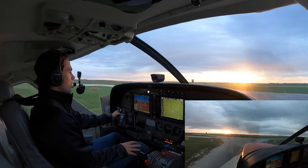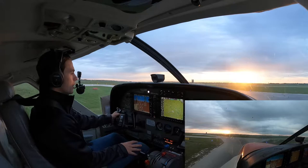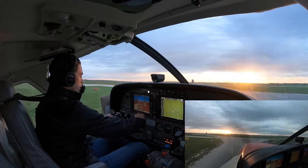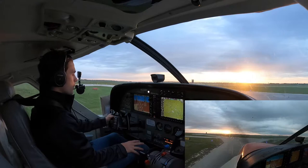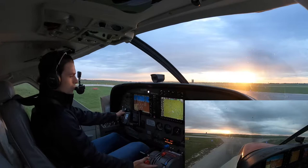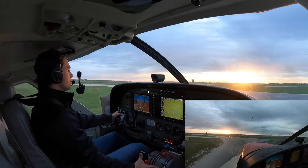Ground, good morning — Northway 860 is on 4 with Bravo. We're IFR, Poplar River. Northway 860, St. Andrews Ground, good morning. Cleared to Poplar River Airport, St. Andrews 6 departure, flight plan route, squawk 4736. Northway 860, readback correct. Runway 18, altimeter 29.72. Taxi via Charlie, Tower 118.5, holding short of the runway. 29.72, left Charlie, Tower short 18, Northway 860.